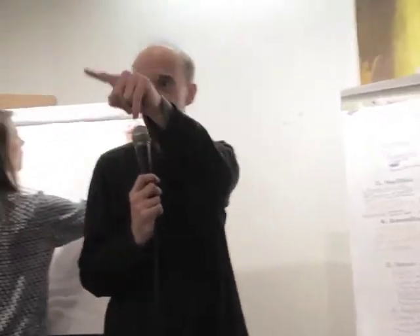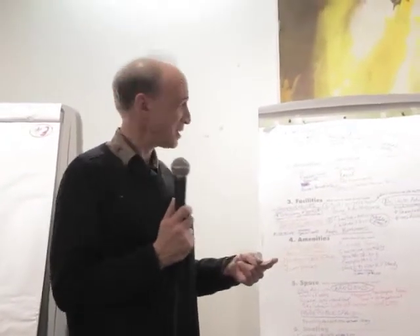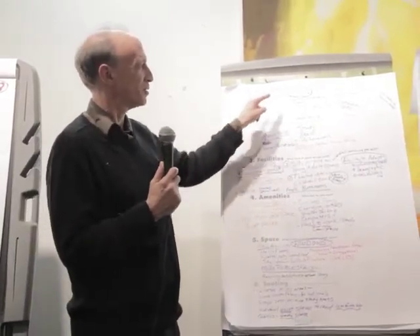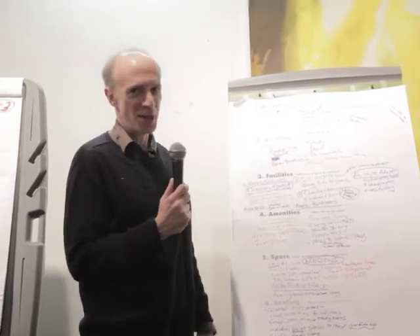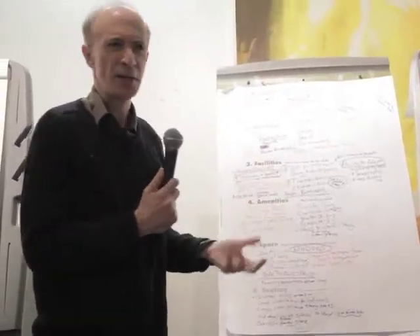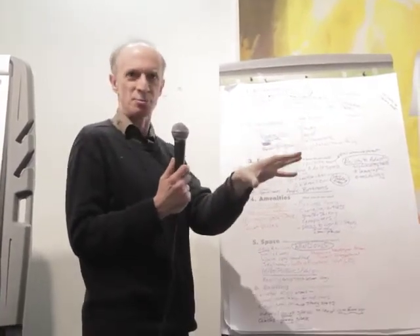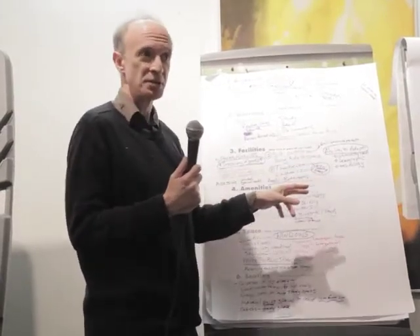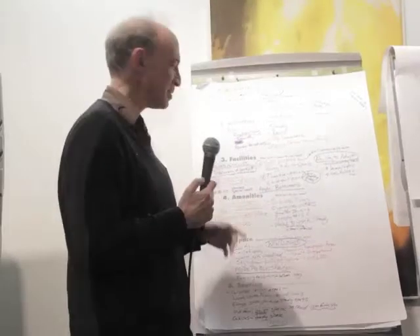I'm Mike from table number three. One of the major things we wanted was books — it's a library. Hard copies of periodicals, discovery of books, accessibility, the availability of books, the ability to see them, browse, have them on the shelves. We need the ability to adapt the space because we don't know what the situation will be in 10 or 20 years.